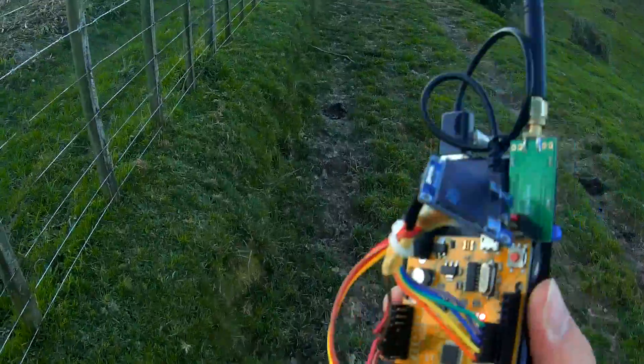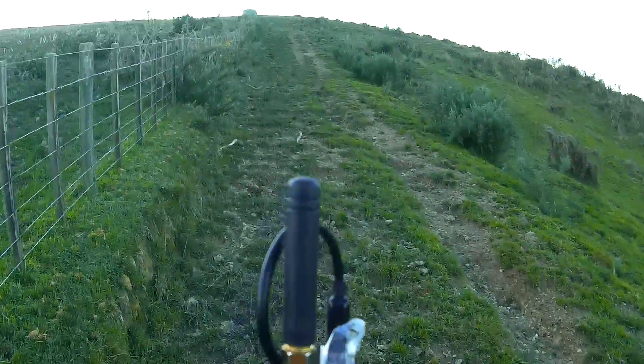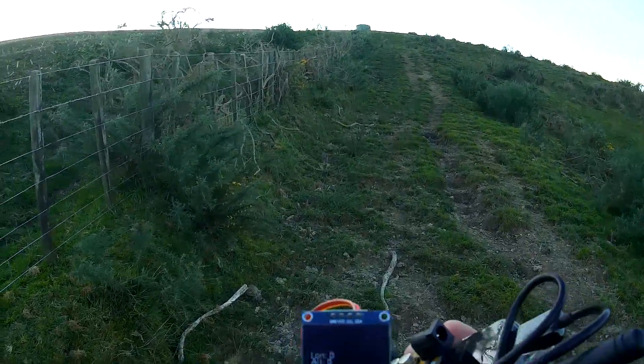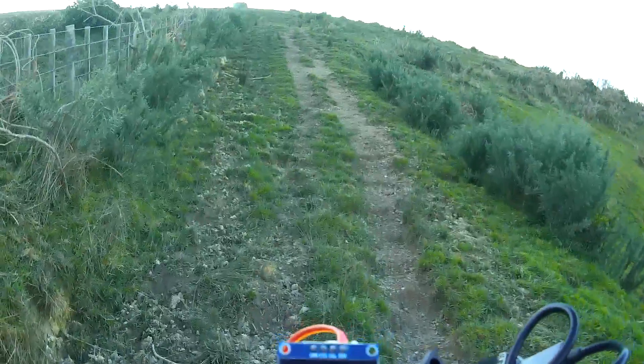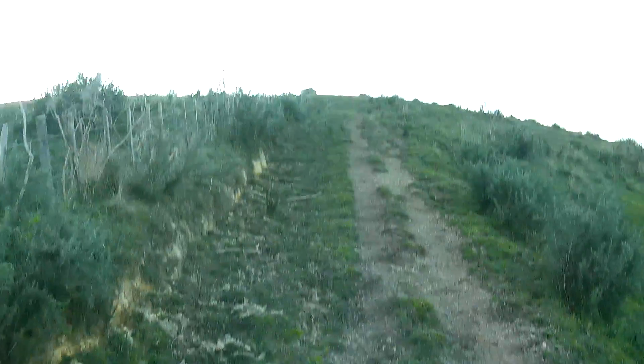I'm almost at the top of the hill now, and I'm just looking at the numbers on my receiver with just the whip antenna — and the numbers are not very good. There's only one number actually; it's zero. I was thinking at this point we might get a little bit more, so maybe I'm just trying to stretch this a little too far. I'll see what happens when we get up there.